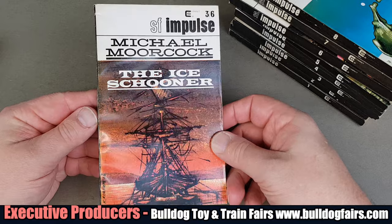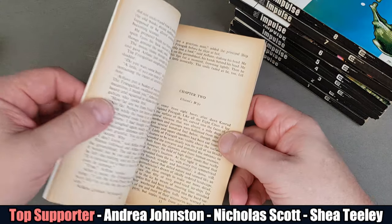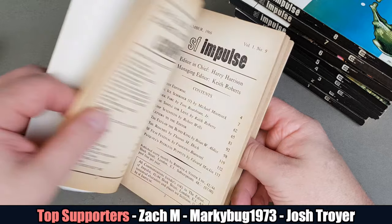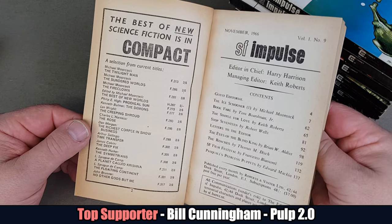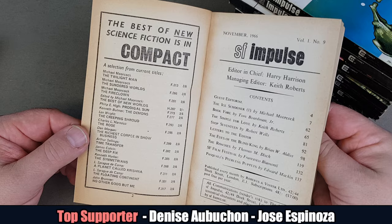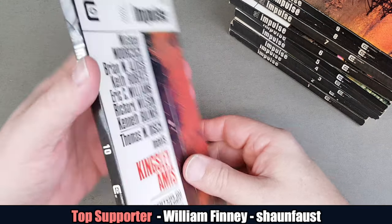Ice Schooner by Moorcock, another one there. Very, very nice — as you can see the paper is a little bit pulpy; it just is, it's not the best sort of condition. There's a little list of 'the best of new science fiction in Compact' — big list of it all there. Number ten.